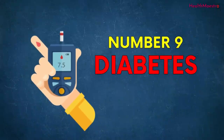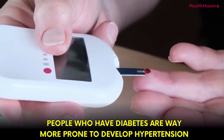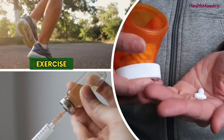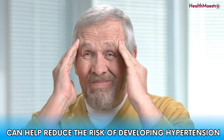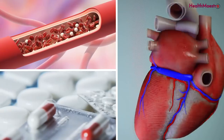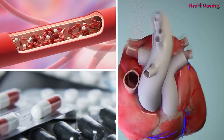The ninth cause is diabetes. People who have diabetes are far more prone to develop hypertension. For type 1 diabetes, controlling blood sugar levels with exercise, medication, and insulin can help reduce the risk of developing hypertension. People with type 2 diabetes are at risk due to factors like high blood sugar, medications, and cardiovascular diseases.